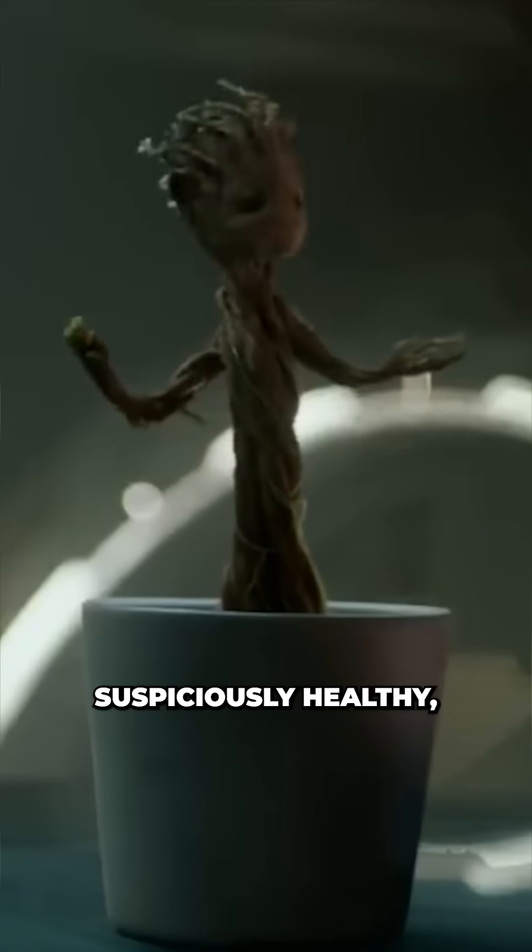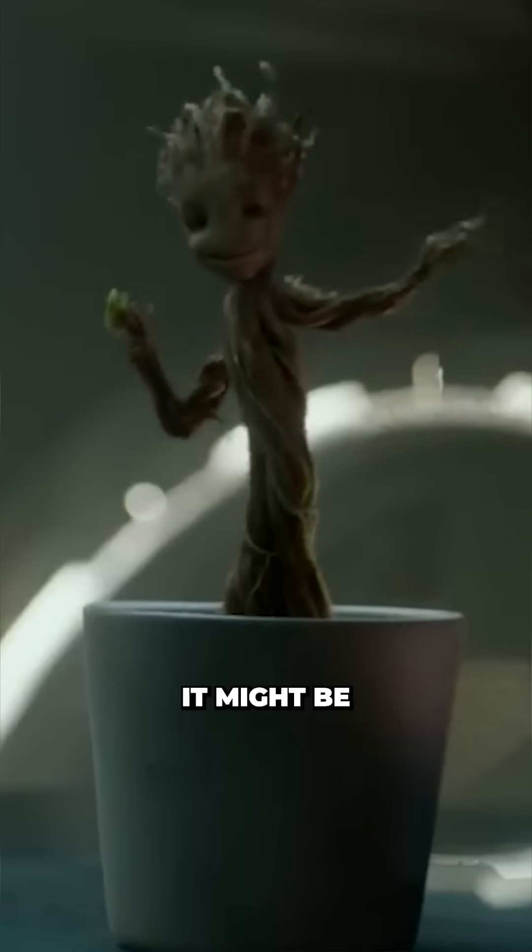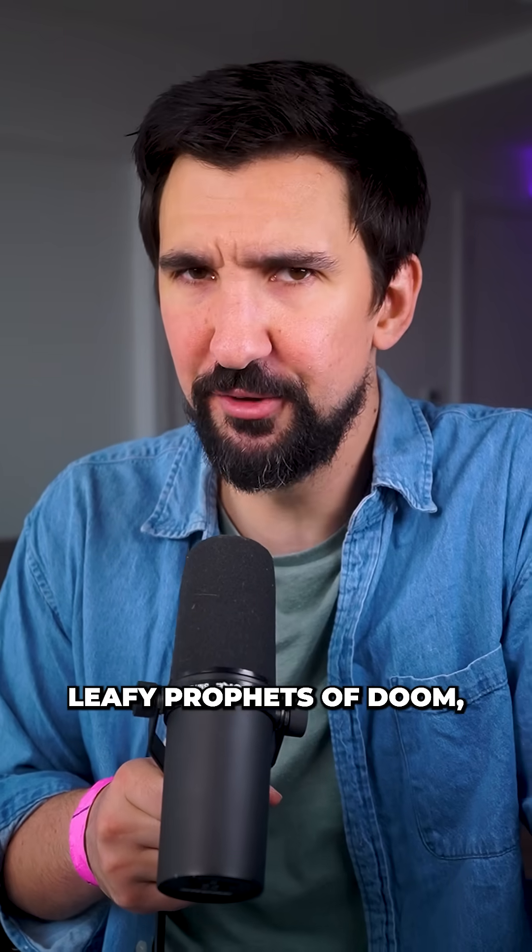So the next time your house plants start looking suspiciously healthy, it might not be your fertilizer — it might be your exit cue. If you like science and leafy prophets of doom, follow for more.